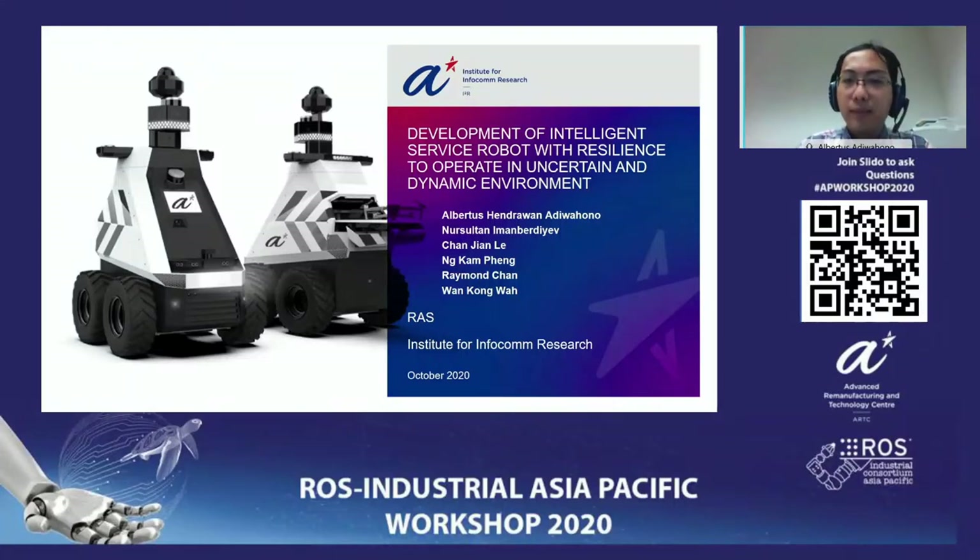Good morning everyone. My name is Albert Kuz from FYR. In this talk I will present our work on the service robot that operates in uncertain and dynamic environments. This work is supported by NR2PO and the scheme is on the hospital service robot.